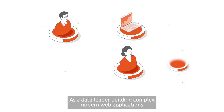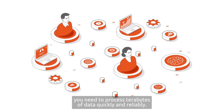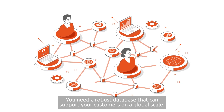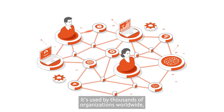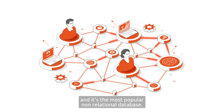As a data leader building complex modern web applications, you need to process terabytes of data quickly and reliably. You need a robust database that can support your customers on a global scale. You already know that MongoDB is a great choice — it's used by thousands of organizations worldwide, and it's the most popular non-relational database.